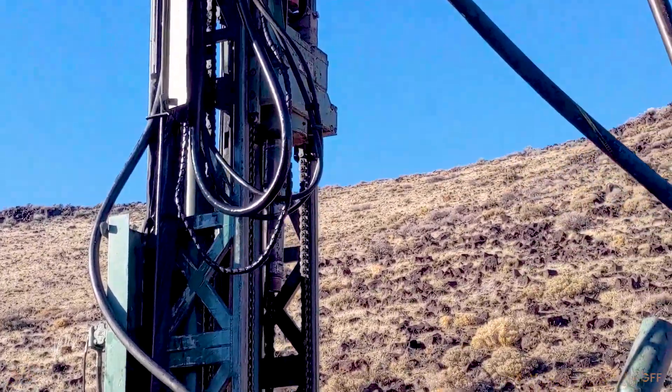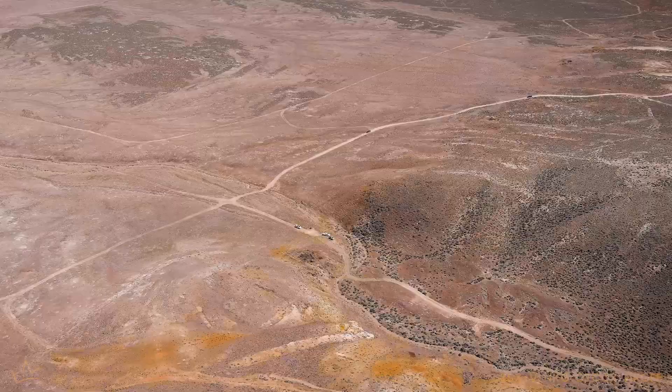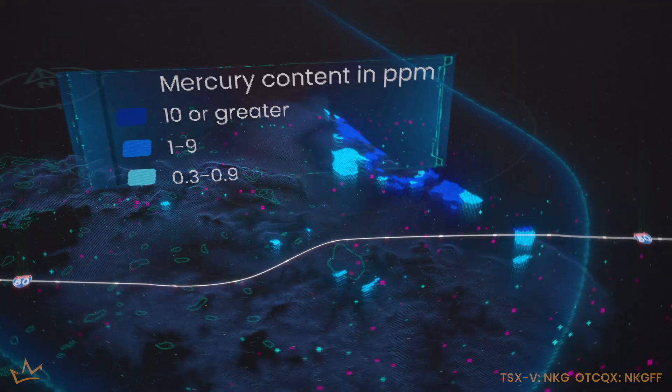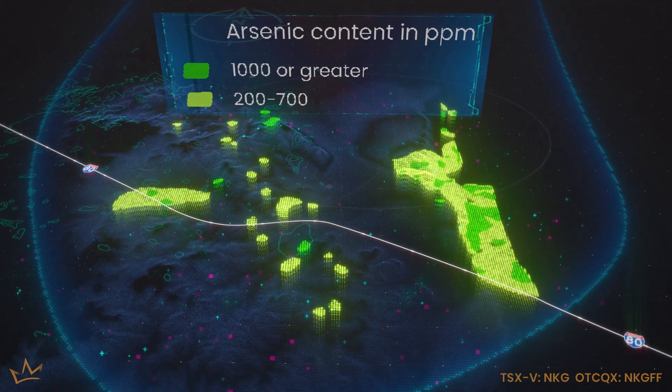I've seen all of the surface geochem for the entire state. This area, this spot is one of about three spots that I know of that has absolutely screaming geochemistry but does not have a major gold mine yet.